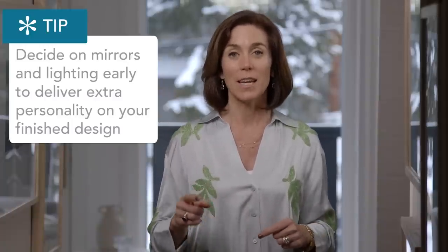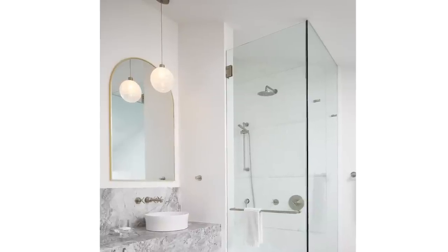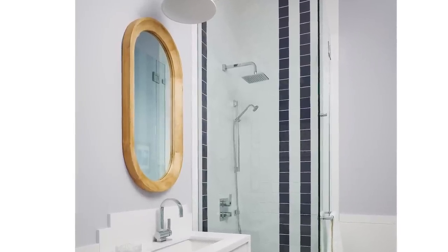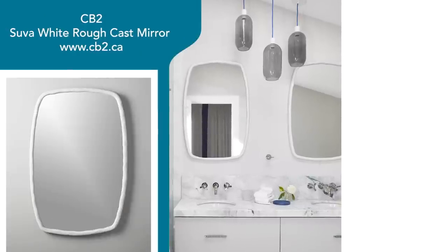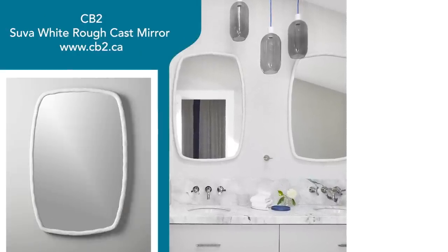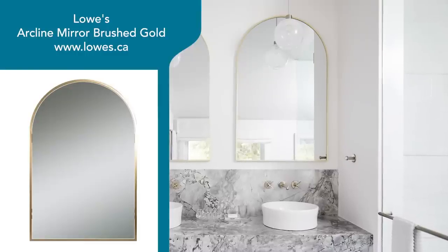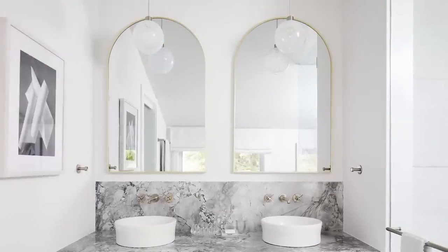Last things to think about: mirrors and lighting — but don't leave them to be the last thing. Always think early about your lighting and mirrors because they can really deliver extra punch and personality to your bathroom. When I design bathrooms, I rarely if ever use a rectangular mirror — I like something more shapely and sculptural. In the Heidi bathroom, a pill-shaped pine mirror. In the Nimbus Suite, something that looks like hand-formed plaster with a softened edge. In the Woodland Suite, an irregular gilded form. In the Glacier Suite, an arched top. Shapely mirrors give extra attention to detail and elevate your bathroom.